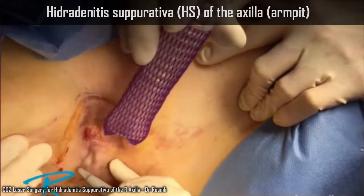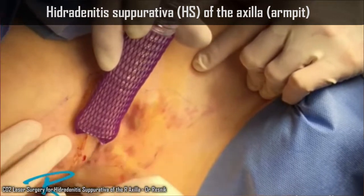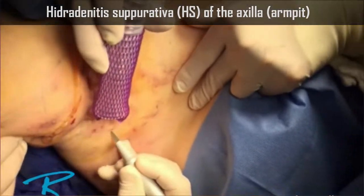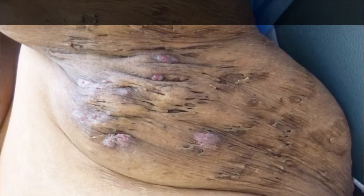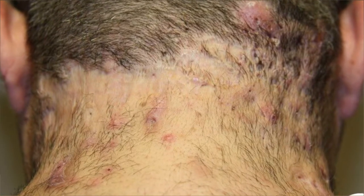Hidradenitis suppurativa, or HS, is a chronic or long-lasting inflammatory skin condition that may be caused by malfunctions in the body's immune system. It might start with small pimple-like bumps or boils that show up on or under your skin, and can progress to painful abscesses that may eventually burst or rupture and cause scarring. What do you think? Is it HS? Comment below.